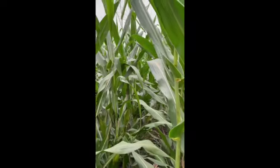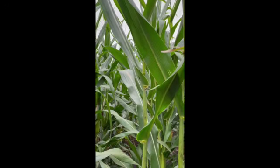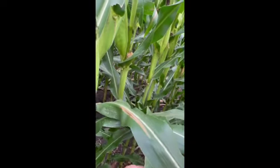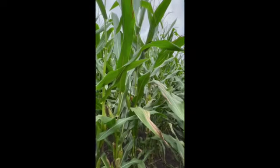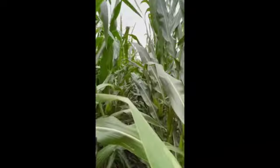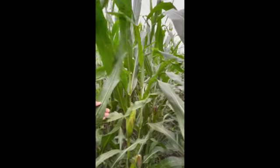I look at field stress and the combinations of stresses — whatever they are, whether it's nutritional, which I've seen some nutritional situations here as well. But what I'm really seeing is a lot of northern corn leaf blight. This is an area that received more rain than other spots, and some of these plants are already starting to senesce. You can see northern corn leaf blight on just about every leaf, and tar spot as well.